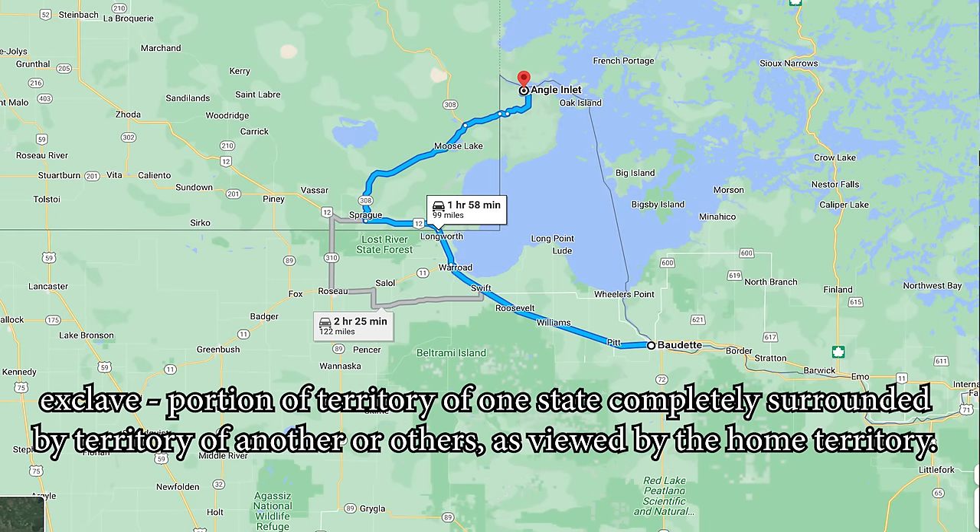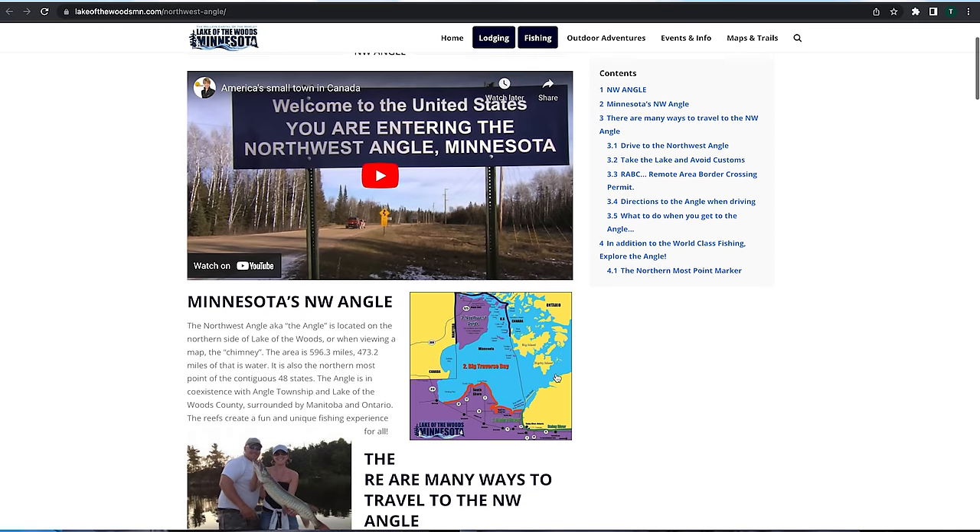We came by lake, so we stayed in Minnesota. But otherwise, if you wanted to drive here, you'd have to come through Canada. I haven't really been to Canada in a few years, but you can't bring any live bait at all into Canada anymore — you can't bring any bait, period. No bait — frozen, dead, alive, nothing.